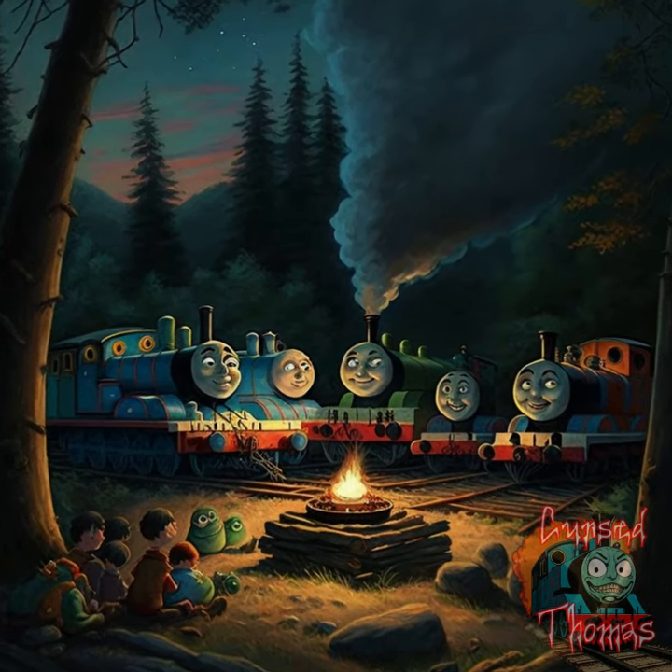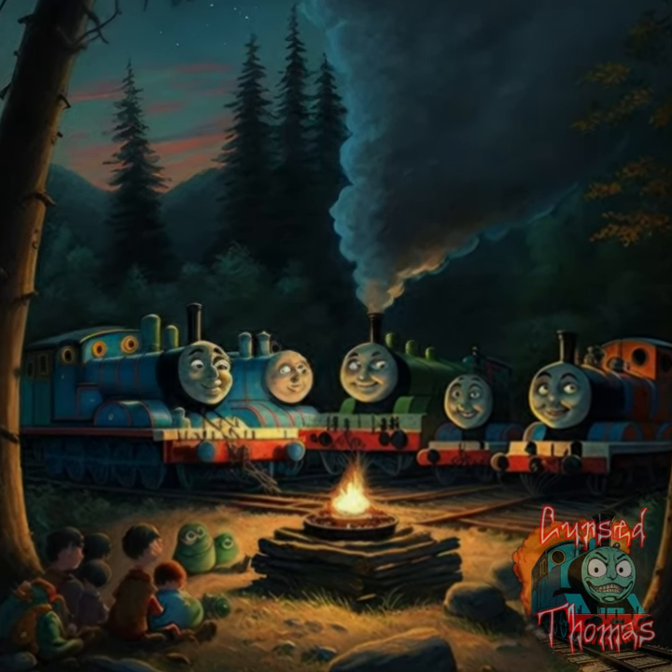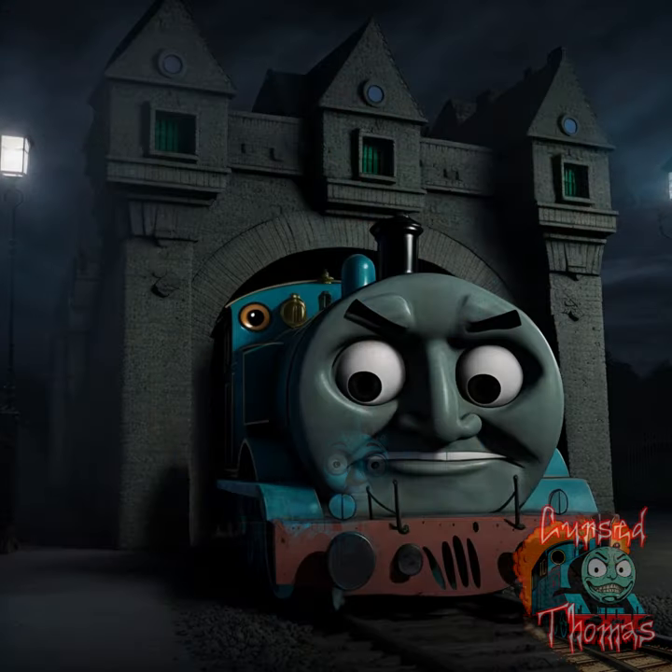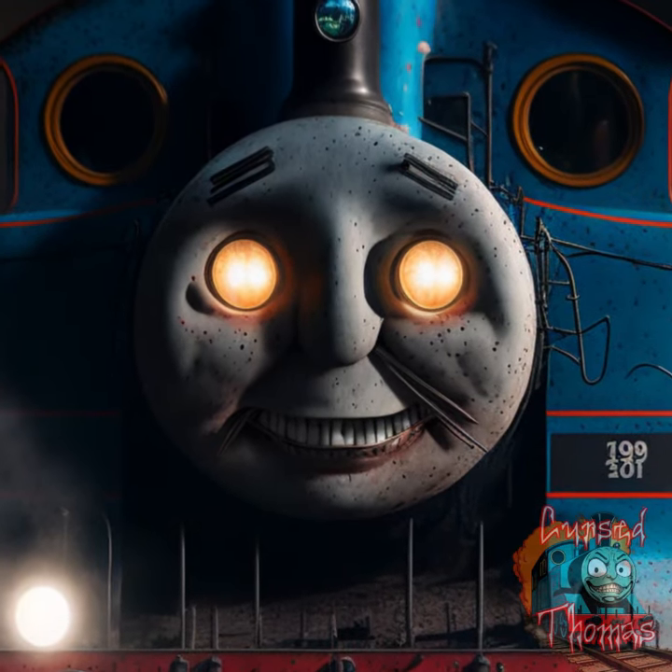Welcome to Part 5 of our series, Scary Photos of Cursed Thomases. In this episode, we delve into a collection of eerie and unsettling images featuring the beloved train and his friends. Join us as we explore the mysterious and unknown world of the island of Sodom.